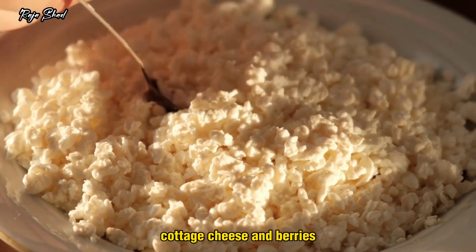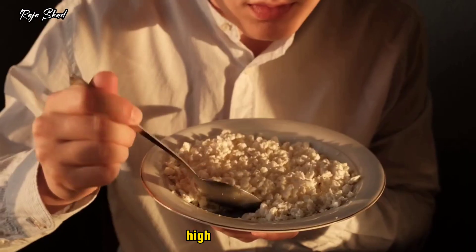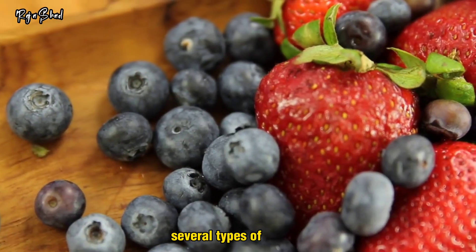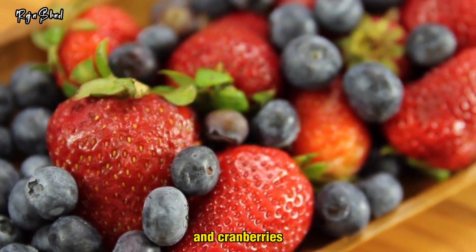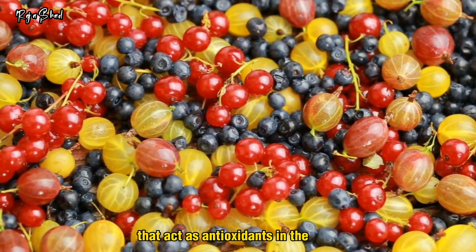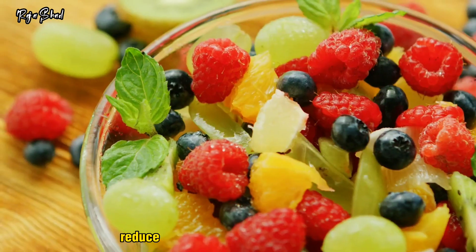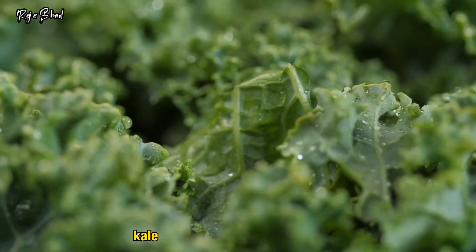Cottage cheese and berries. This classic snack is full of protein, fiber, and phytonutrients. High-protein foods, like cottage cheese, are shown to help keep blood sugar levels in check. Several types of berries — strawberries, blackberries, raspberries, blueberries, and cranberries — contain many bioactive compounds that act as antioxidants in the body. Studies suggest that adding berries to your diet may prevent inflammation disorders, reduce the risk of cardiovascular disease, and lower the risk of several cancers.